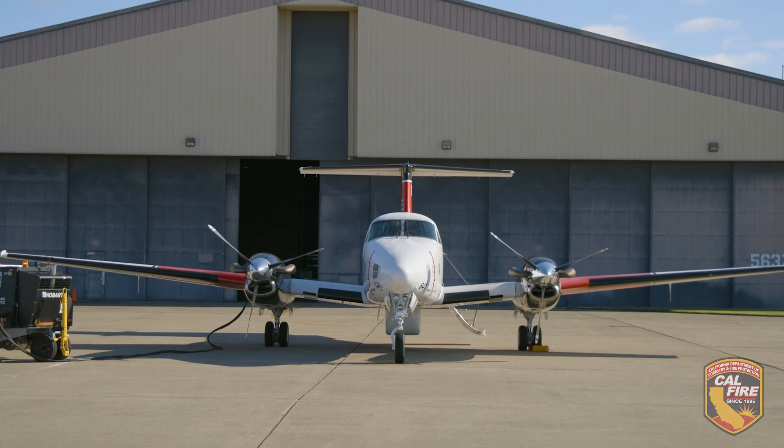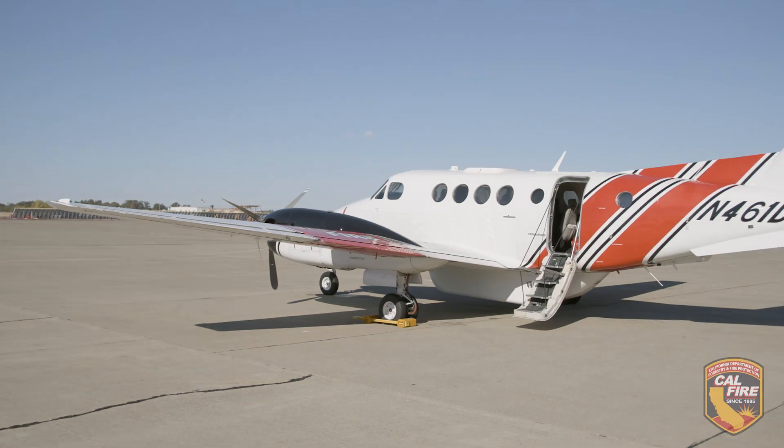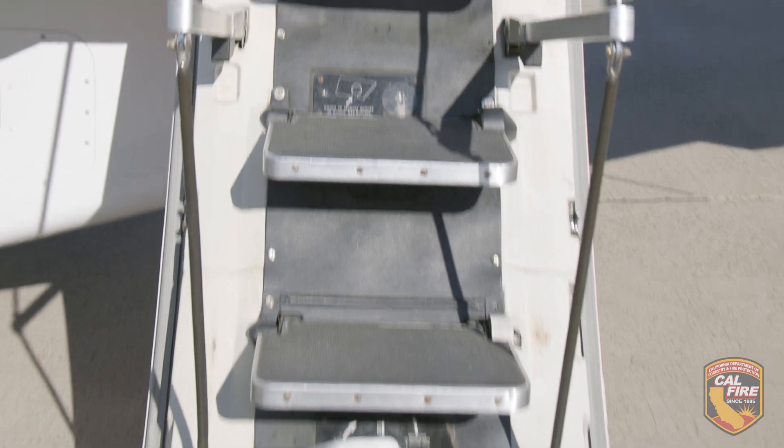Cal Fire Intel 641 is a King Air 200. Its purpose is it's got two sensors on board and a sensor operator, and we go and fly and map fires. When a fire occurs, this aircraft is ordered up through the Geographic Area Coordination Center. We then deploy over the fire and take pictures with electro-optical cameras and infrared cameras.